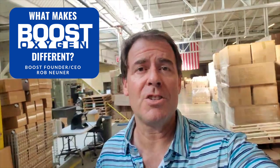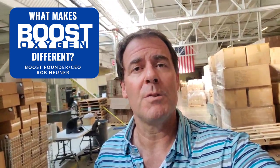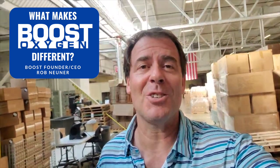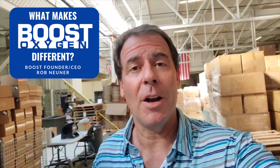Hi, this is Rob Nooner, Founder and CEO of Boost Oxygen here in Milford, Connecticut. The purpose of this video is what makes Boost Oxygen so different from the competition and from really any other product out in the market.